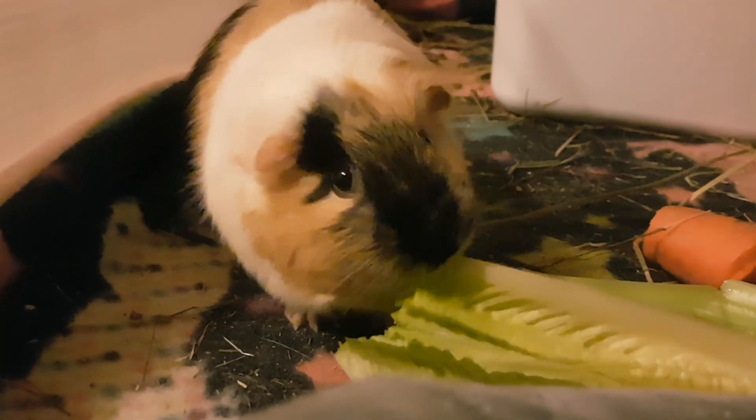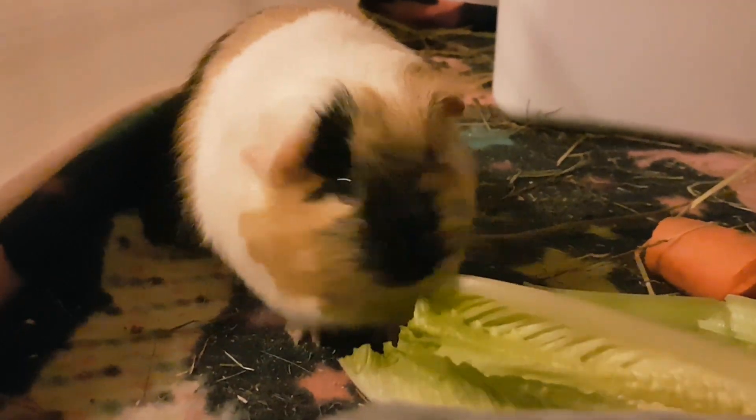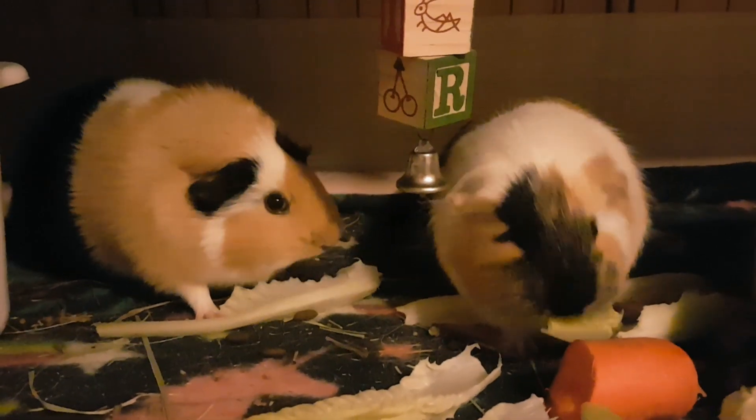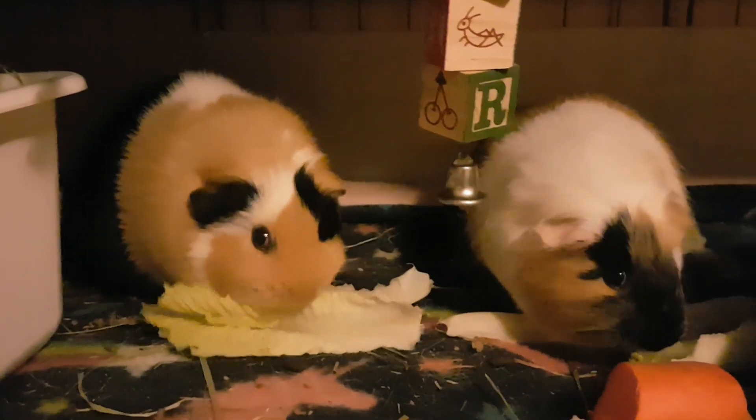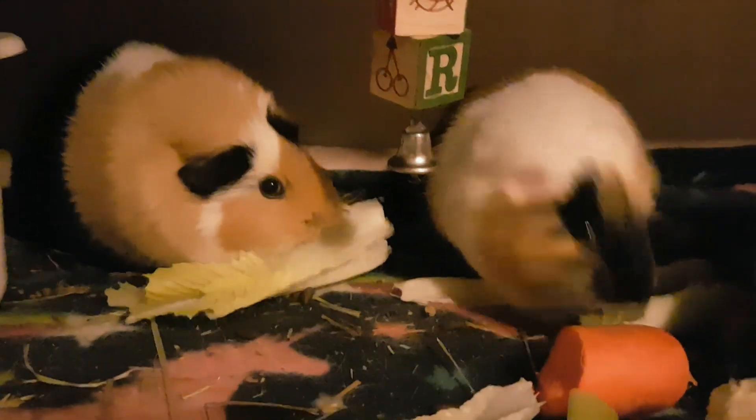Next I feed the guinea pigs. They always get their vegetables around nine or ten o'clock at night, so they're definitely expecting it. I'm running a bit low on vegetables today, but I've got some celery, lettuce, and carrots for them. My girls are picky and have preferences — Silica is just eating the green off of every single leaf she can find. Usually I'll find some carrot or celery left behind, but I never see any lettuce left over.